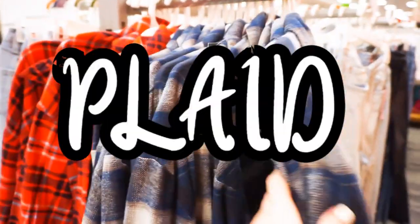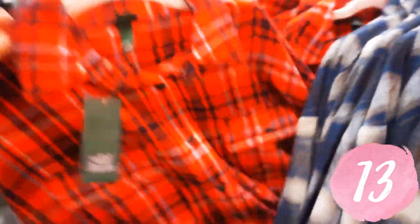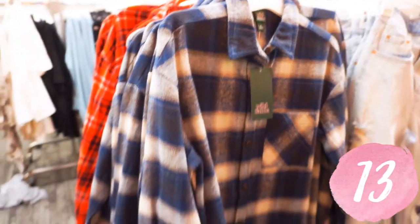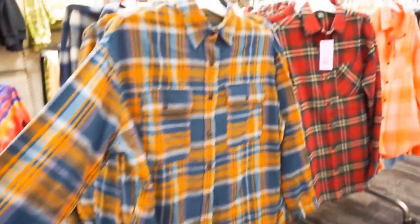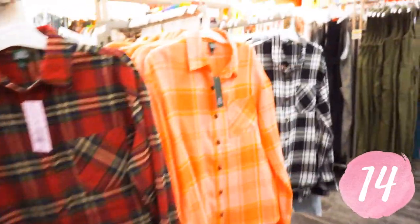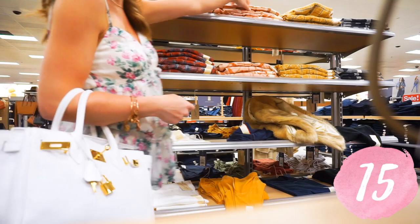I had to include the plaid shirts from Target — they have so many good colors every single year. They're so nice. They come in navy and gold, red, green, a pink, an orange, a black. I listed all of them down below in the description. All of them are linked. They're so soft and thick. If you like the more thinner plaid shirts, Universal Thread has a handful of different colors that are still soft.